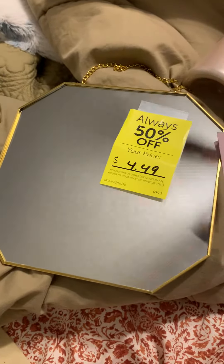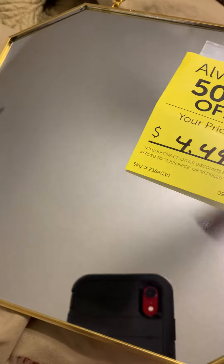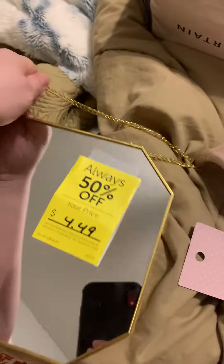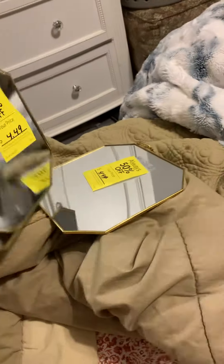We got these at Hobby Lobby — they were half off, so we paid $4.49. I was trying not to buy them out, but I did it anyway. Are they not absolutely adorable? They are just such cute little mirrors.